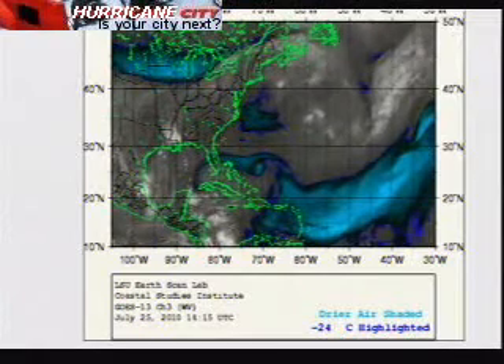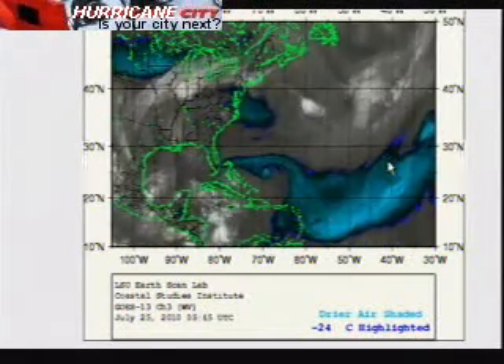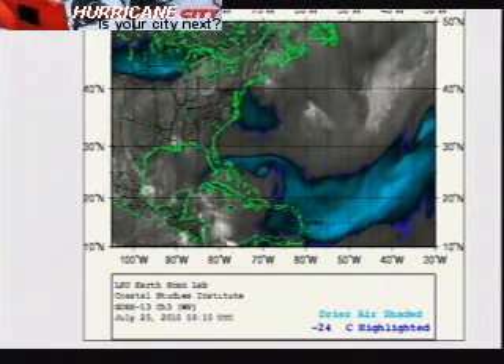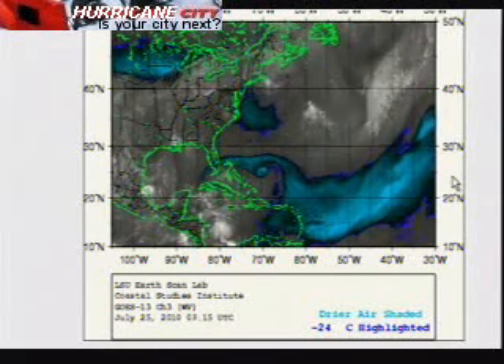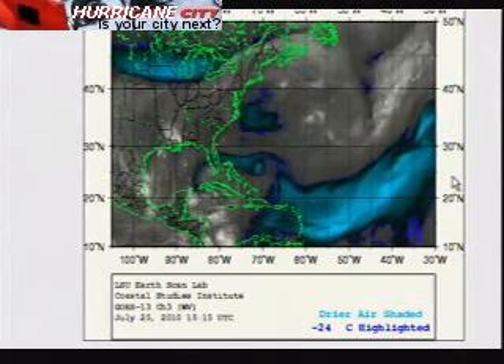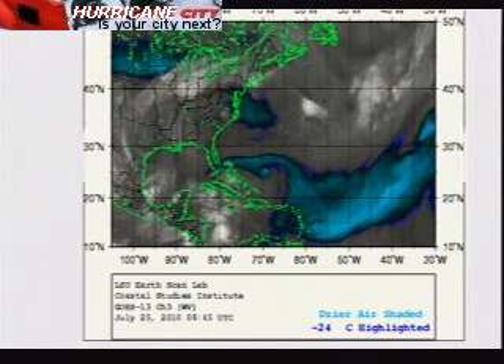Here's the LSU vapor loop. Notice the aqua colors on the screen — that indicates very, very dry sinking air. You need rising air to have tropical storms, and look at the area between Puerto Rico all the way out to Africa: it's sinking air. That's very unfavorable for tropical development. Things should remain quiet for a week or two as this dry air starts to settle down out in the Atlantic.